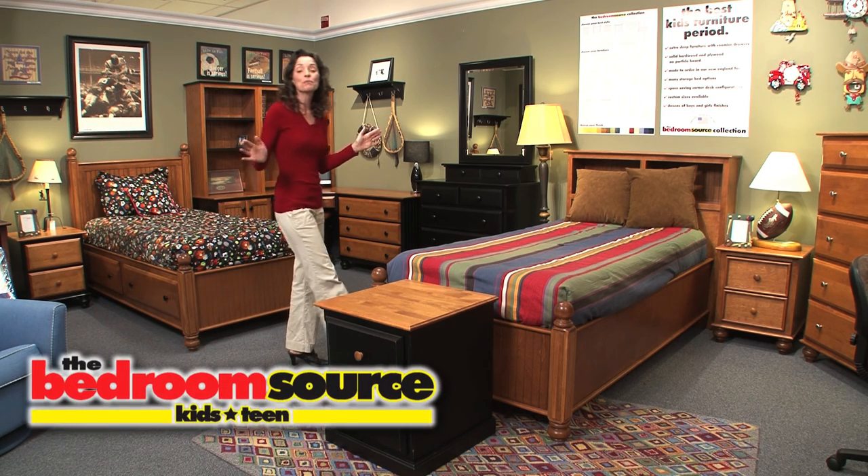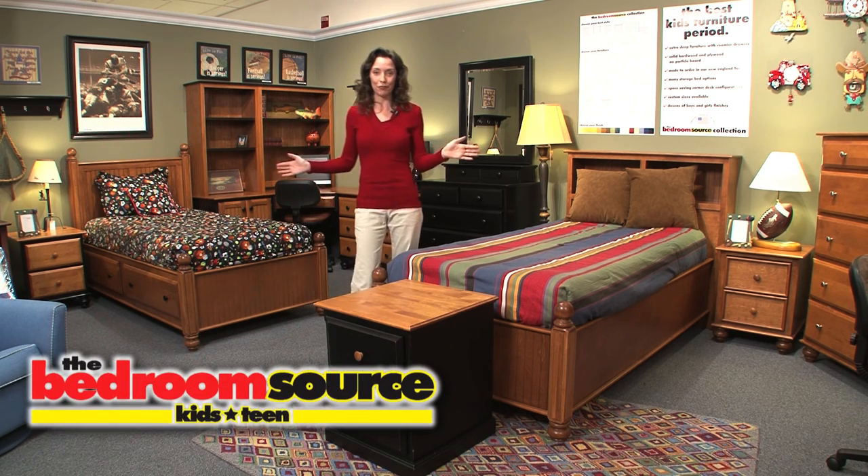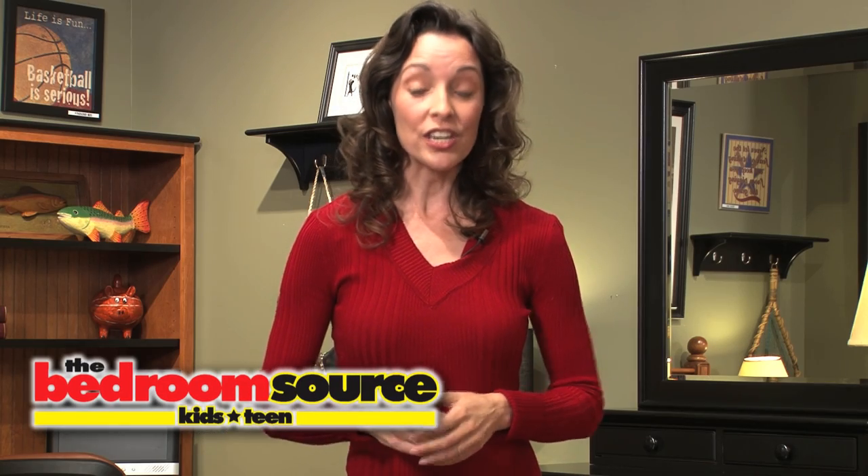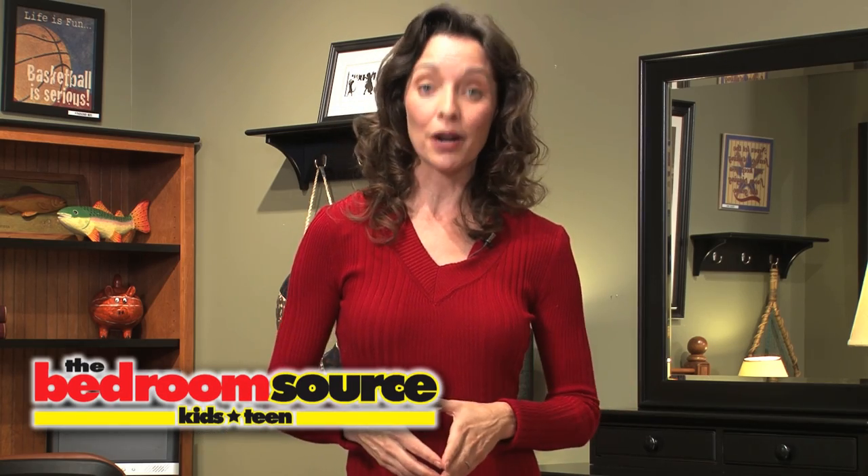At the Bedroom Source, we feature a superior collection of quality wood furniture that's proudly made in the USA. The Bedroom Source collection is simply the best kids' furniture, period.